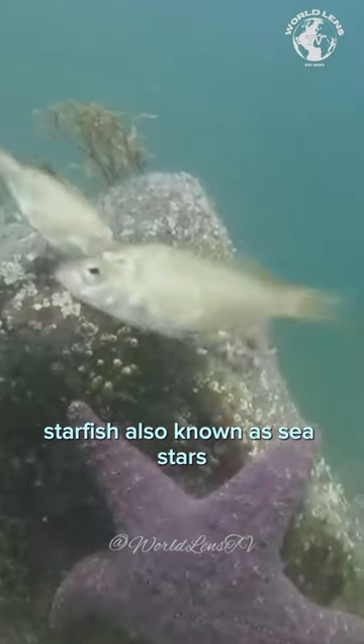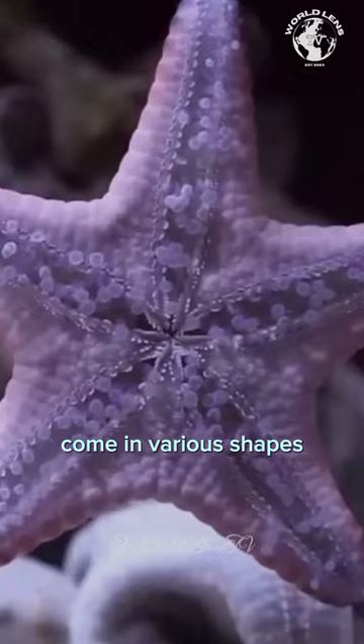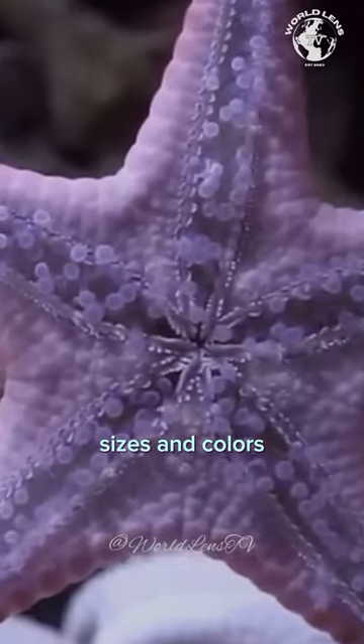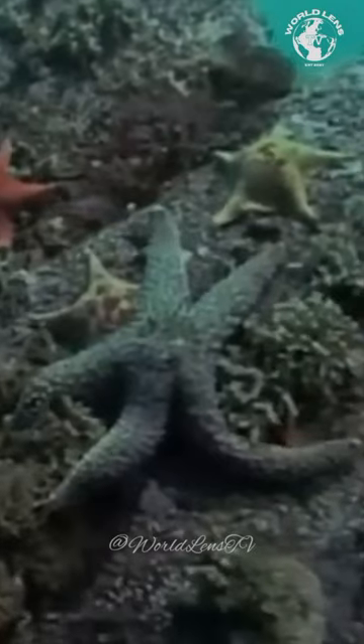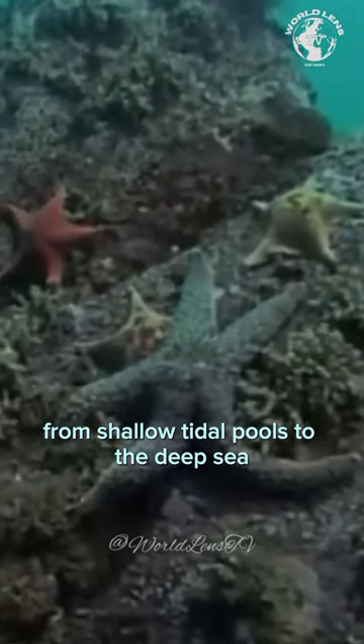Starfish, also known as sea stars, come in various shapes, sizes, and colors. They can be found in oceans around the world, from shallow tidal pools to the deep sea.